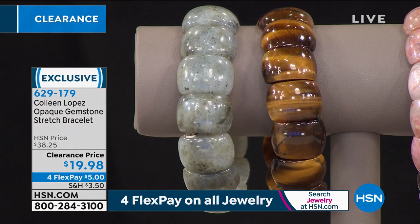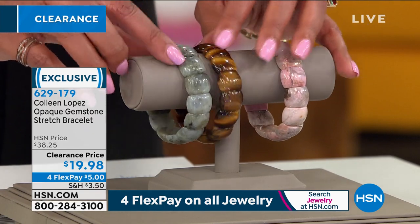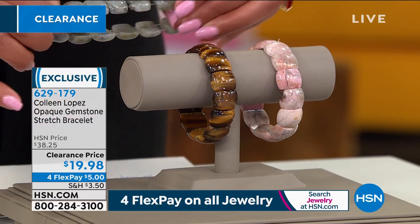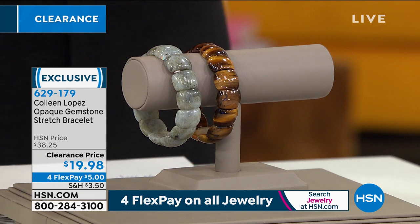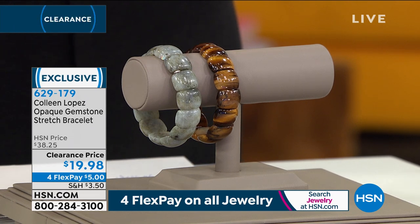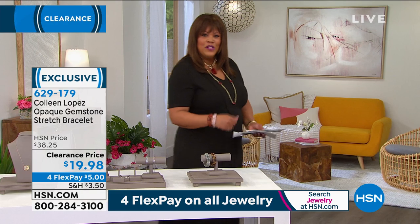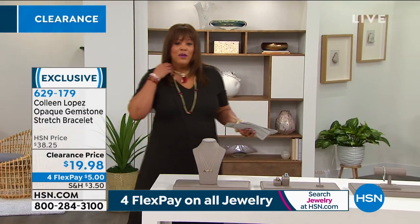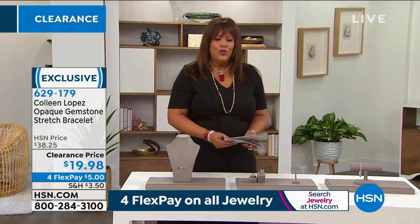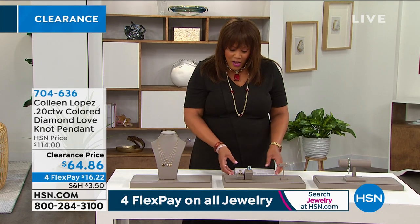Labradorite and tiger's eye are both classified as phenomenal gemstones — rare to find. The substance is incredible. You just stretch it and put it on — it's stunning. I'm going to put the rhodonite on too; I just play in jewelry like a kid in a candy store. A simple little bracelet makes you look beautiful and put together, and the fact that this is five dollars — I hope you get it.